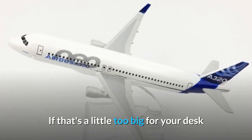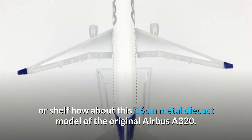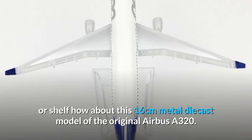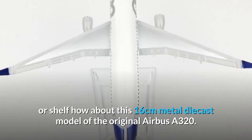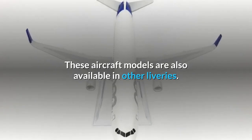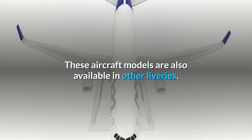If that's a little too big for your desk or shelf, how about this 16cm metal diecast model of the original Airbus A320. There's a link below to this one too. These aircraft models are also available in other liveries.